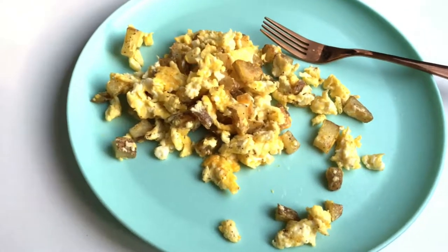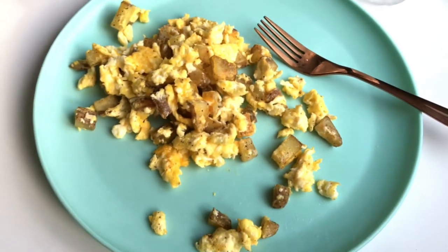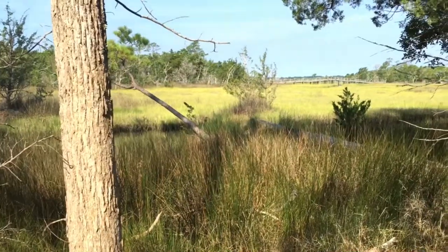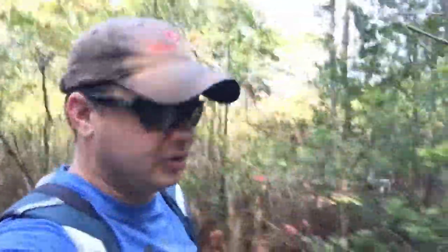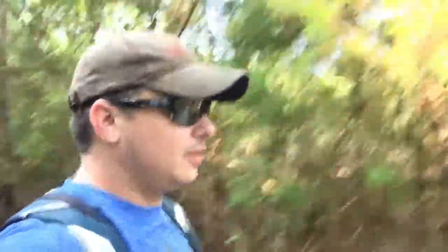Good morning! We're getting an early start today. Breakfast is an egg and potato scramble with cheese. We're planning an early trail day — the trail today is at Croatan National Forest, doing the Cedar Point Tideland Trail. We had to start early because by lunchtime it's supposed to hit about 91 degrees, so we want to get the hike done before it gets too hot. At least it's nice and cool right now.